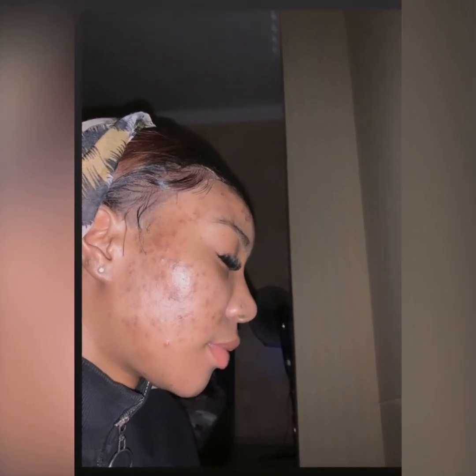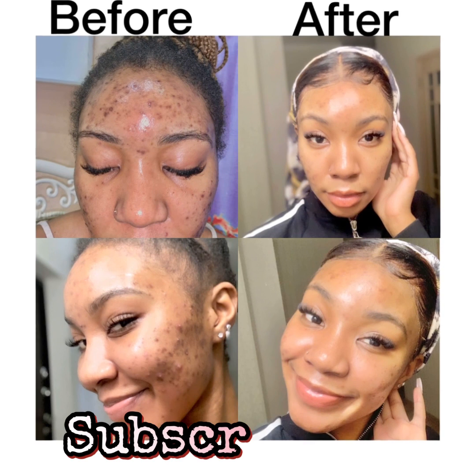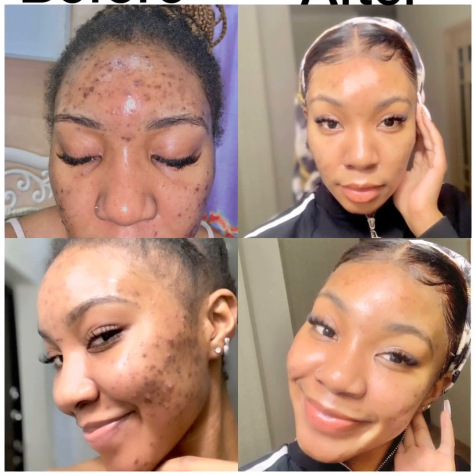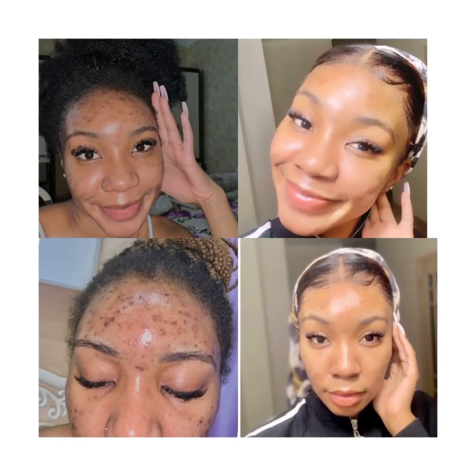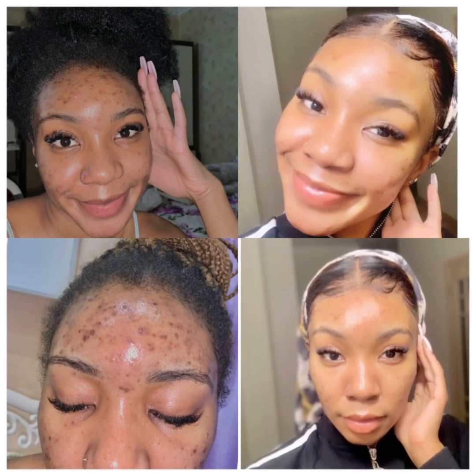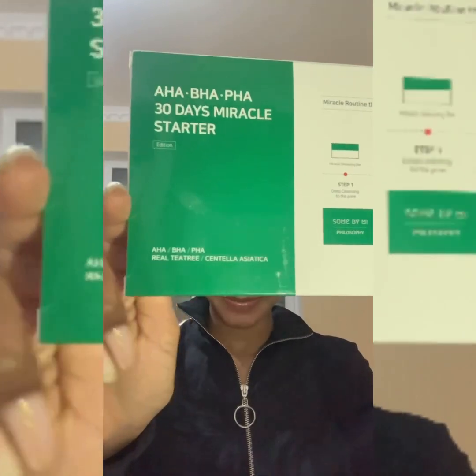Anyway, I've gotta keep drinking water and keep using the product I'm using right now. So without wasting any more time, let's get right into the video. This product is made up of AHA, BHA, PHA, and niacinamide.